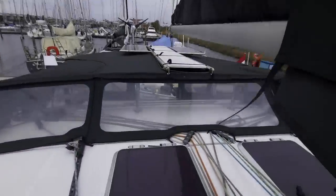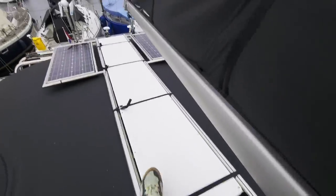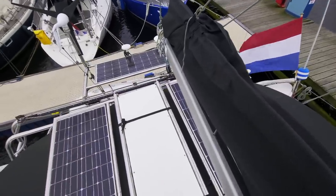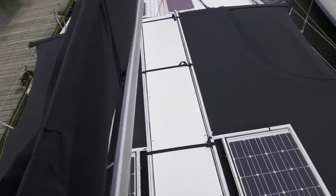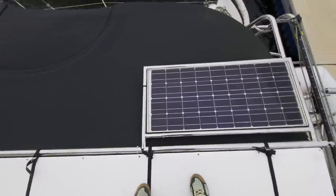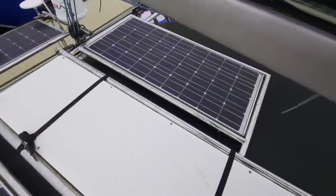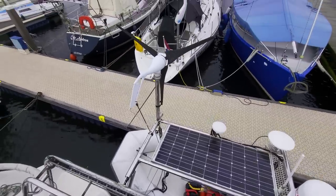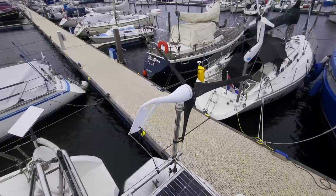If we then go up on the roof, you can see a running board through which you can easily open the lazy bag and access the mainsail. The lazy bag is currently empty because the mainsail is at the sailmaker. You can also see the current solar panels here, but they will soon be replaced by larger ones. And you can also see the wind generator, but I will probably remove it.